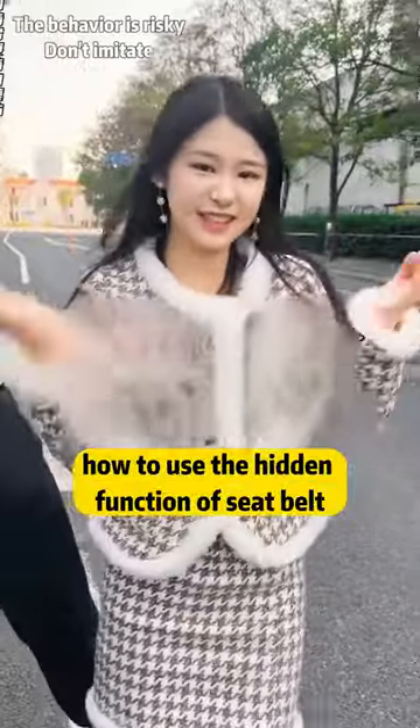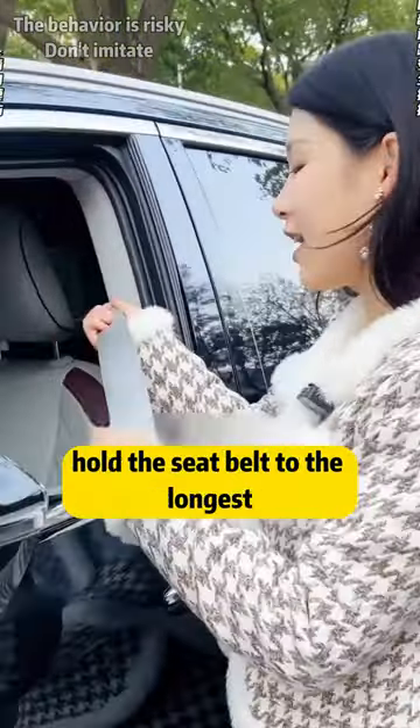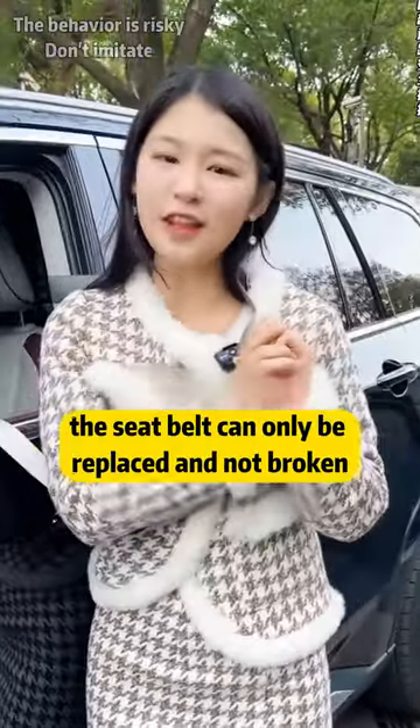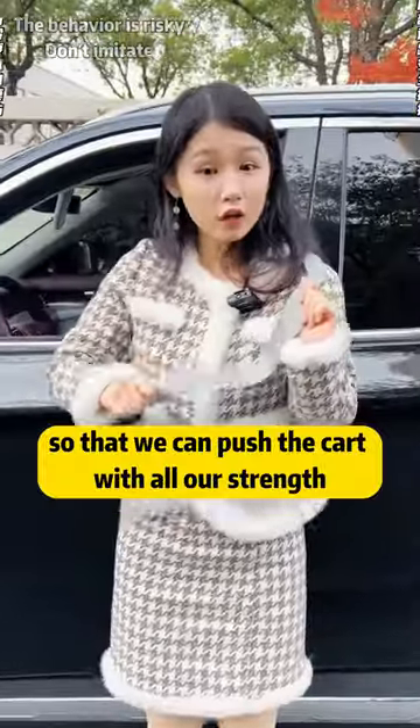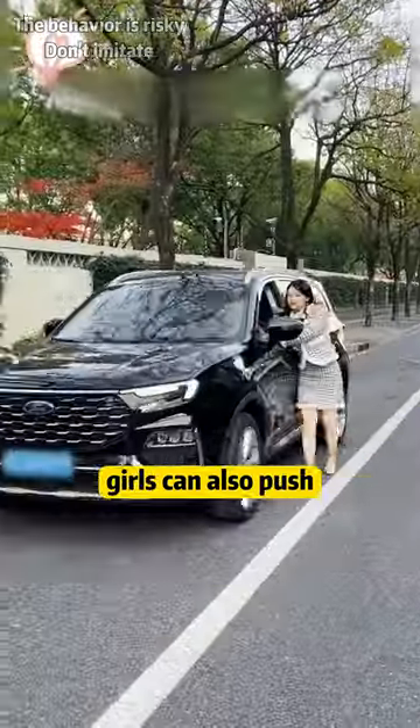Let me teach you how to use the hidden function of the seatbelt. What to do if the car breaks down and no one can help? Pull the seatbelt to the longest and put it on your shoulders. Don't break my seatbelt. Don't worry, the seatbelt can only be replaced and not broken. So we can push the cart with all our strength, and the right hand can also grasp the steering wheel. Girls can also push.